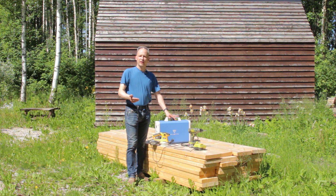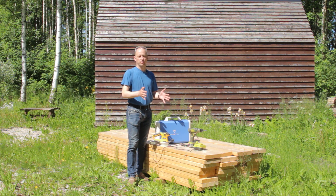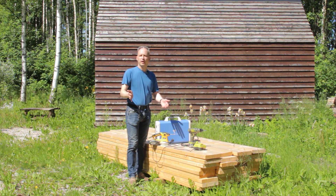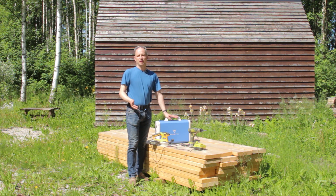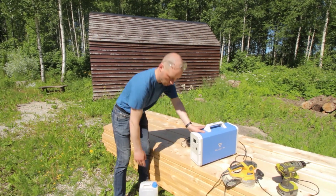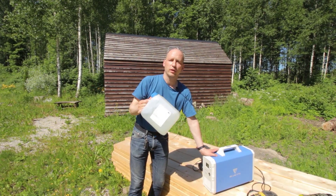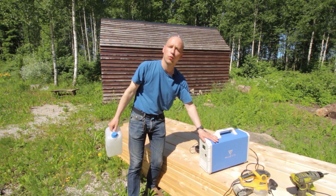Going off grid with electricity was quite a problematic thing. Of course, you had companies who could put together a system with lead-acid batteries, inverters, chargers, and solar panels. It's much easier today. If you already have your cabin in the woods, you can bring your electricity with you when visiting. It's exactly like you can bring water in a canister — you fill it up at home and use it in your cabin.